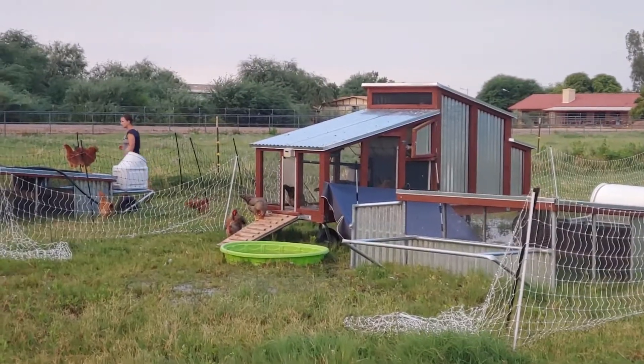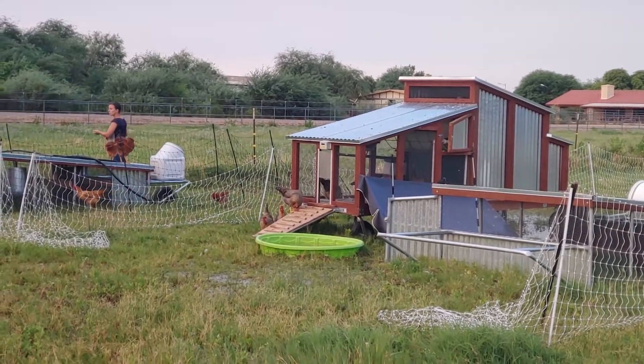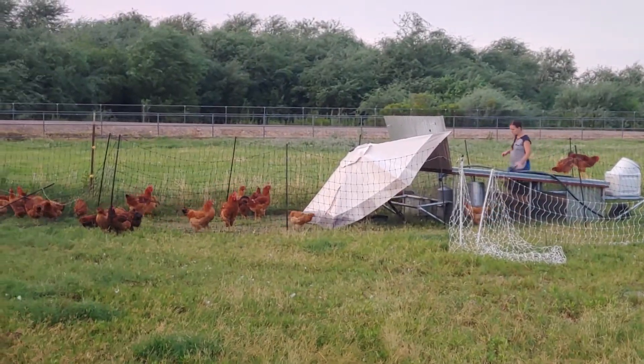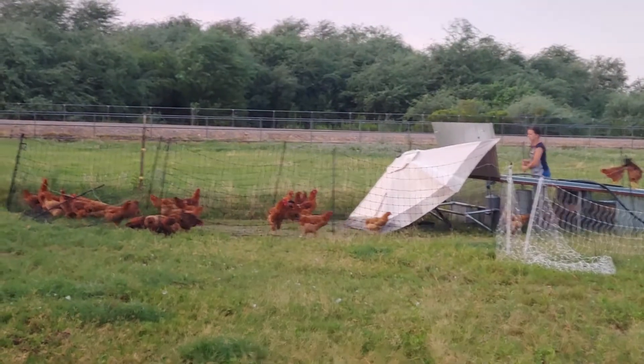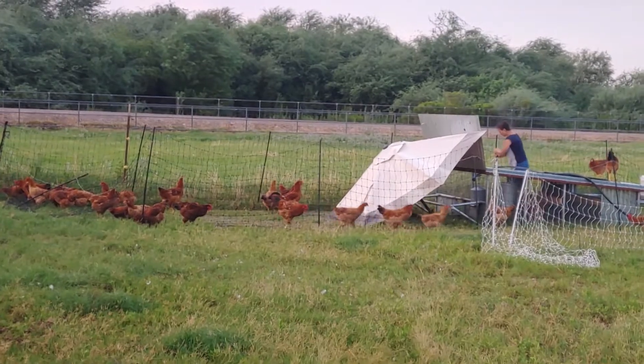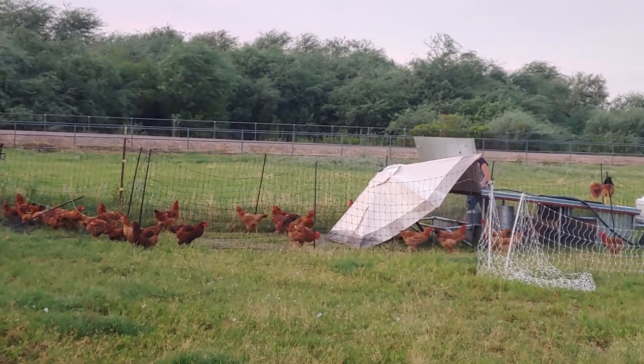We're getting ready to put all the birds to bed so they stay safe. Our gray chickens have no issue with this. The red birds, on the other hand, do have some issues with the irrigation water — they don't enjoy it, but they will roost on the roosting bars inside the coop to stay out of the water.